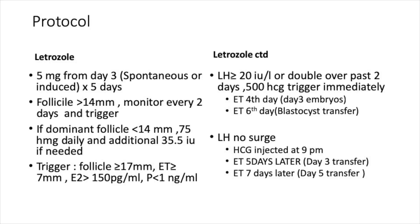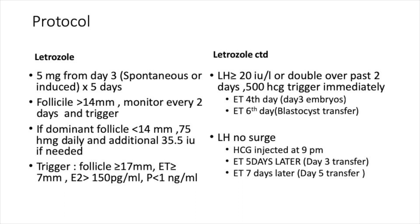The protocol involved five milligrams of letrozole from day three — either spontaneous or induced — for five days. If the follicle was 14mm, monitoring was done every two days, then trigger was given at 17mm. If the dominant follicle was less than 14mm, ovarian stimulation was started with 75 IU of HMG, increased until reaching a follicle size of 17mm with an E2 of 150 pg/mL and a low progesterone. If there was a spontaneous LH surge of 20 or more IU/L that doubled over two days, an HCG trigger was given.